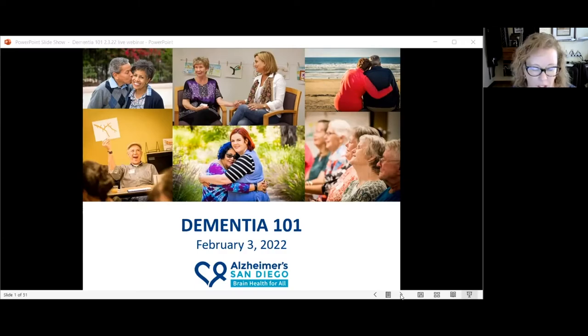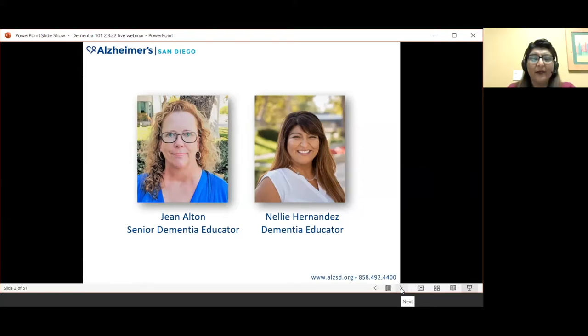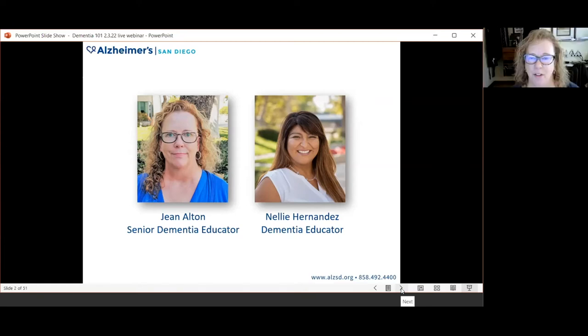Good afternoon everyone and welcome to today's webinar, Dementia 101, presented by Alzheimer's San Diego. We're pleased to have all of you with us and we've got lots of ground to cover today so let's get started. I am very pleased to be co-presenting today with my colleague Nellie Hernandez. Nellie is a dementia educator at Alzheimer's San Diego on our education team, and I'm Jean, a senior dementia educator.